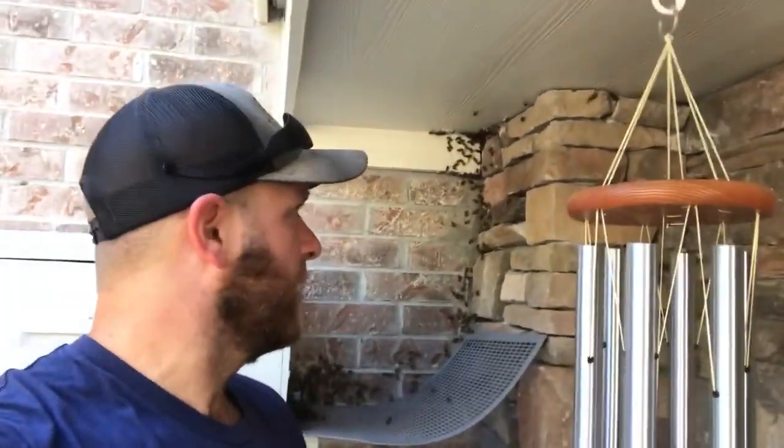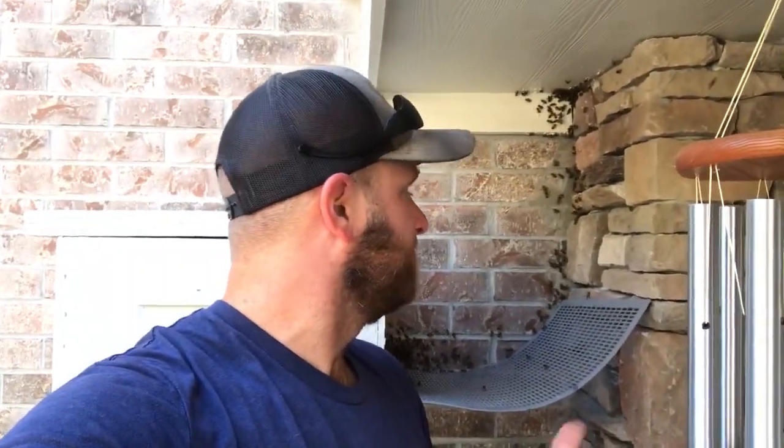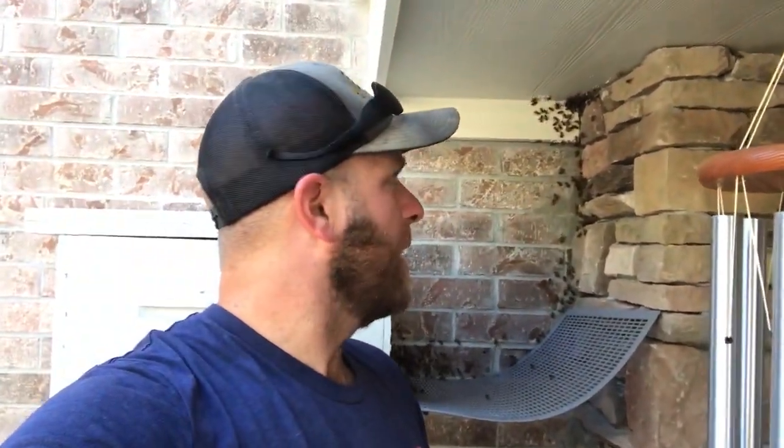Hey guys, we're down here in Kingwood Greens today, just finishing up catching a little swarm. I wanted to show you guys what it looked like at the beginning, but I've got some pictures from the client that I'll put on the video so you can see. Pretty decent pound swarm — I would say, just guessing, three to four pounds. So not bad.